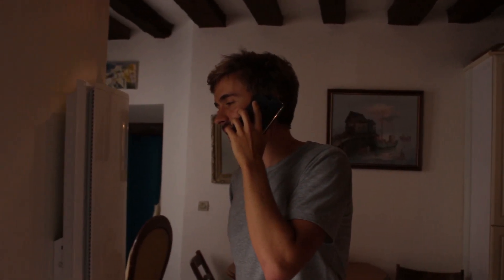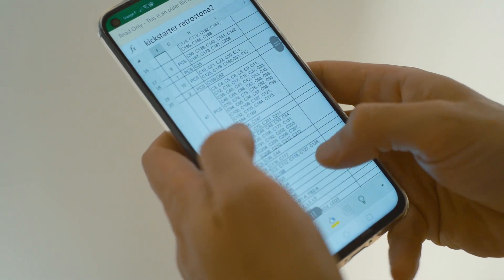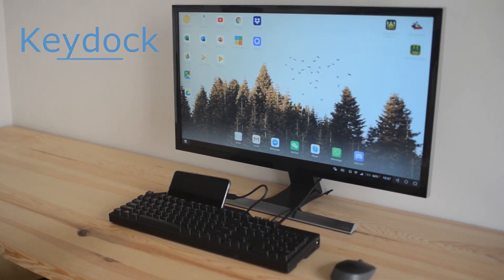They are convenient, portable, and incredibly powerful. Today, the only limit to their power is their small screens and limited mobile interface, which are not adapted for real productivity.